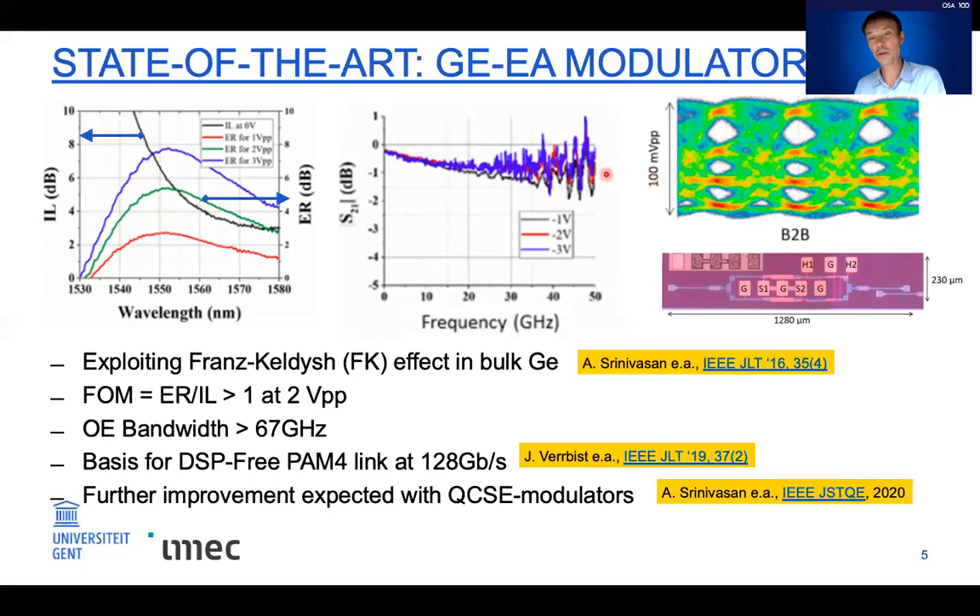Colleagues have used these devices in more complex configurations, such as a dual-parallel configuration to generate complex signal formats — in this case a QPSK format — to send data at 128 gigabit per second. We also expect further improvement using quantum-confined Stark effect modulators; more information can be found in the referenced paper. So graphene really has to do better than this if we want to compete.